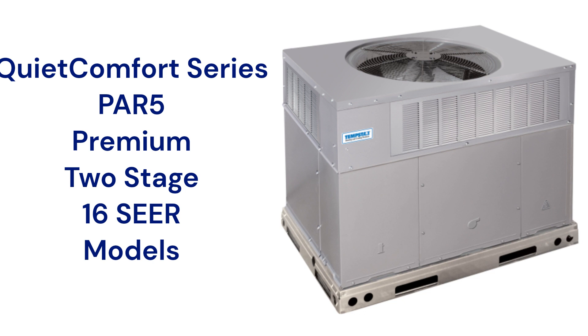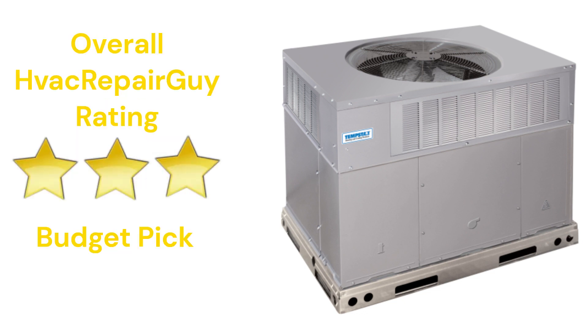This brand does not offer a model that qualifies for the HVAC Repair Guy Ultimate category, and receives an overall three-star budget pick rating from HVAC Repair Guy. Please share your experiences with this brand in the comments section of the HVAC Repair Guy YouTube channel.